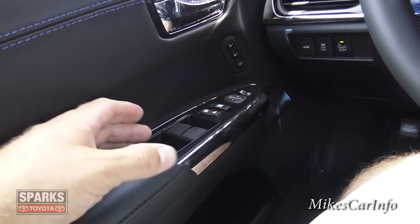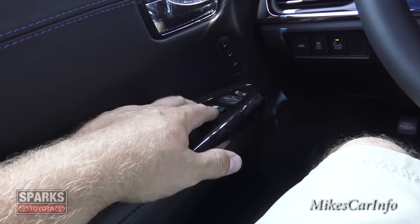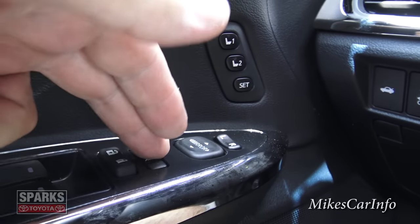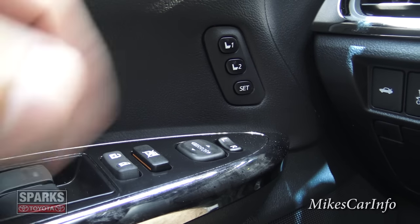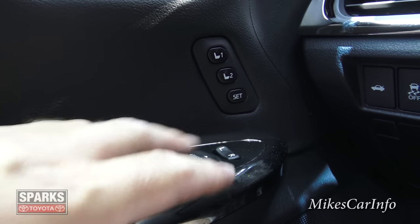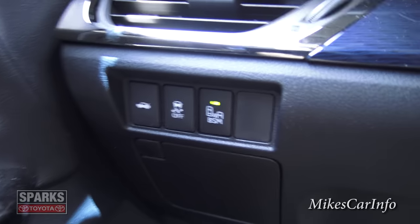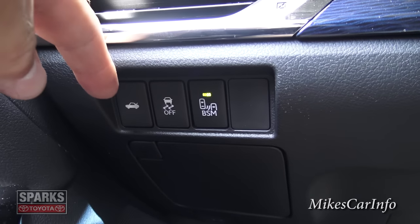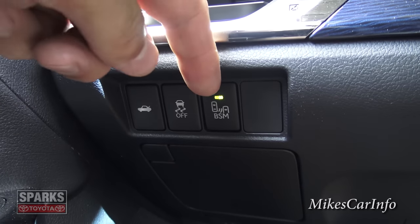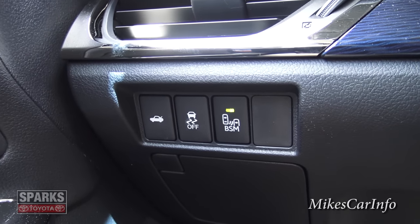The door has full automatic up-and-down window controls for the rear and front, power door locks, and this button locks out the rear door windows so they won't roll up and down. You also have side mirror controls here to choose which side you want to adjust, and a preset for your power driver seat. There's also a button to open the trunk, and one to turn off traction control.